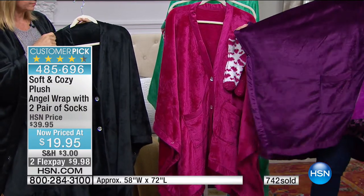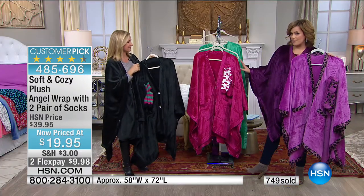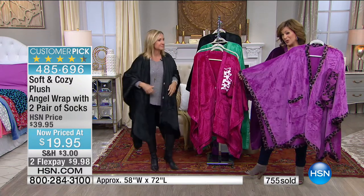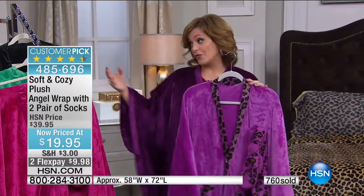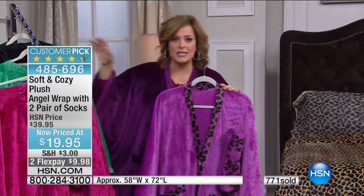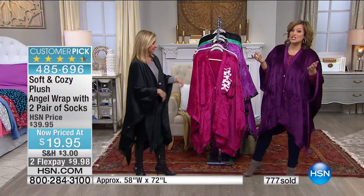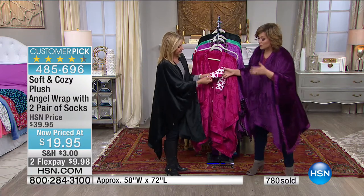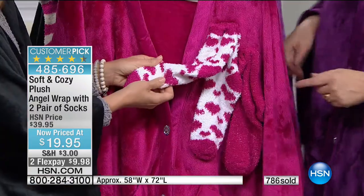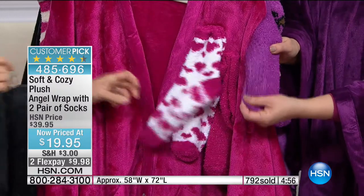Updates: the plum and the berry are the biggest sellers right now. The most limited is the orchid leopard — only a few hundred remaining. We also have emerald green and black. Everybody's getting two pairs of socks. The socks fit one size — generally up to about a size 11 or 12 — and they have grippies on the bottom, like a slipper sock.